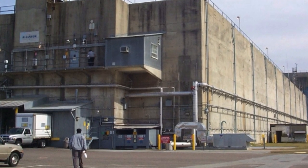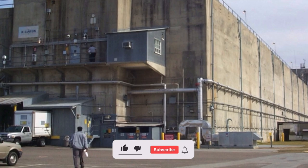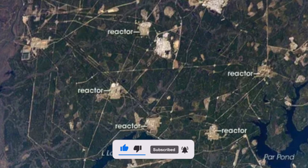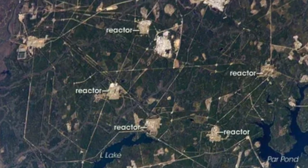Savannah River is operated by the U.S. Department of Energy, but all work is performed by a private contractor. The facility covers 800 square kilometers and employs over 10,000 people.